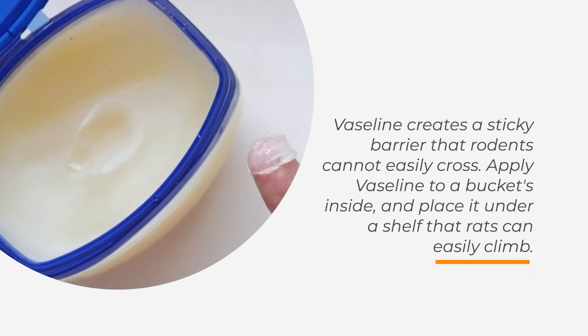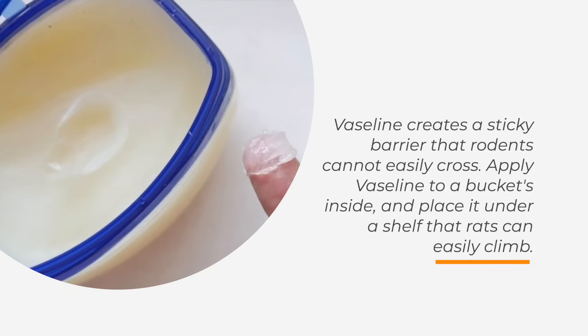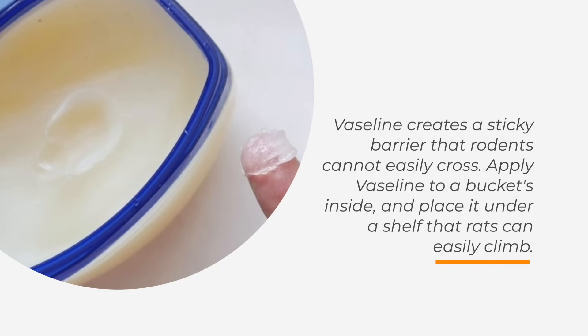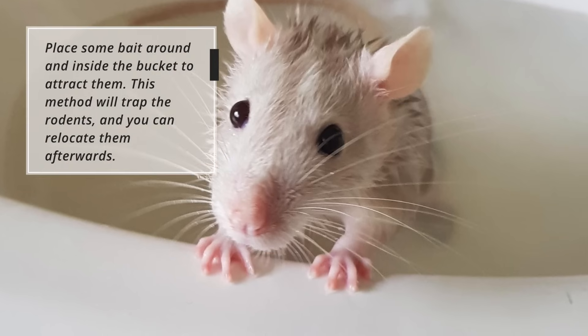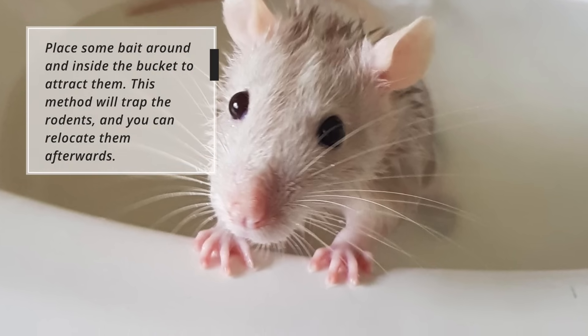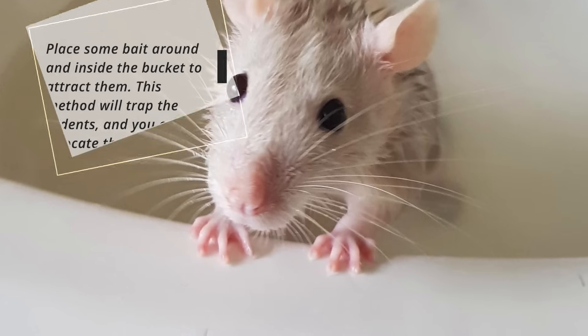Vaseline creates a sticky barrier that rodents cannot easily cross. Apply Vaseline to a bucket's inside and place it under a shelf that rats can easily climb. Place some bait around and inside the bucket to attract them. This method will trap the rodents, and you can relocate them afterwards.